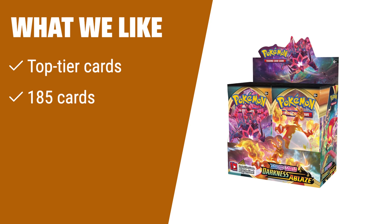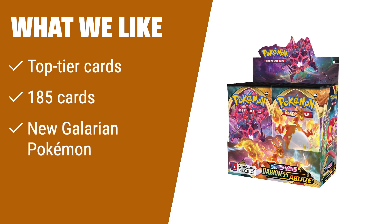What we like: If you have a small deck and want high-quality cards, consider this. If you are looking for a variety of new Galarian Pokemon, this is for you. If you like collecting over 185 cards, you should choose this.